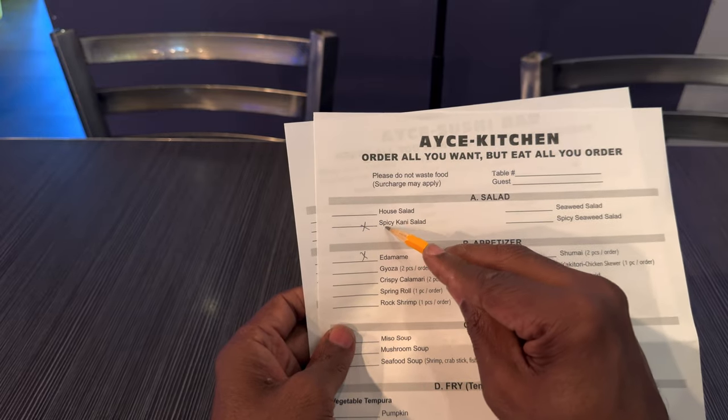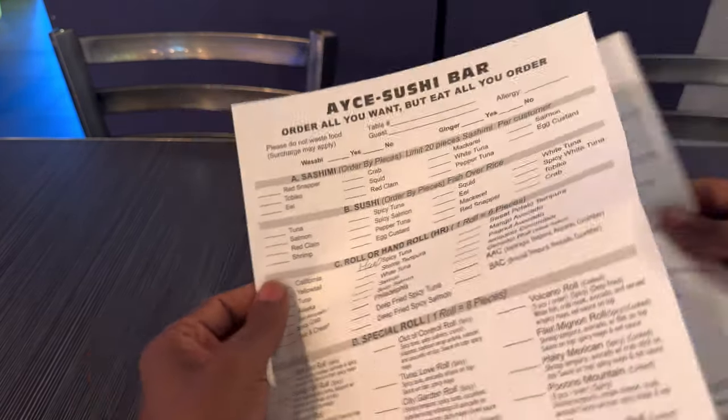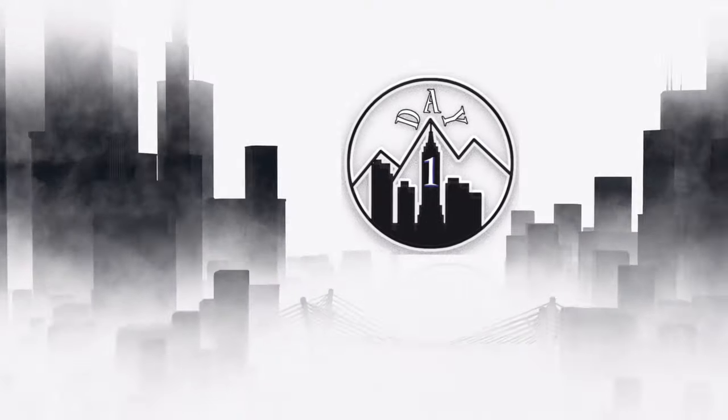So just to review what we got here: we're going with the spicy kani salad, edamame, and a spicy tuna hand roll. There we go — I just put my order in.